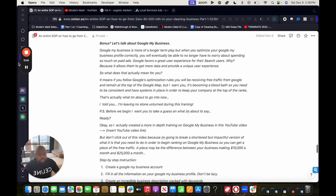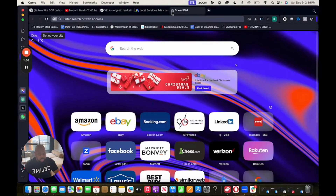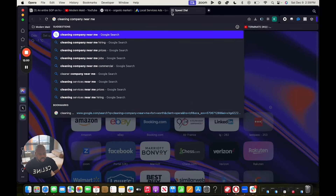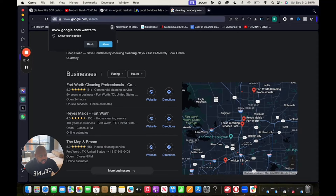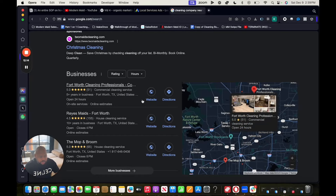Bonus: let's talk about Google My Business. This is more of a longer-term play, but when you optimize your Google My Business correctly, you'll eventually no longer have to spend so much money on ads. Google favors great user experiences because it allows Google to get more data and provide a unique user experience. What that means for you: if you follow Google's optimization rules, you will receive free traffic from Google and remain at the top of Google Maps. But be warned — it's becoming a bloodbath on Google My Business, so you need to be consistent and have systems in place to keep your company at the top of the ranks.